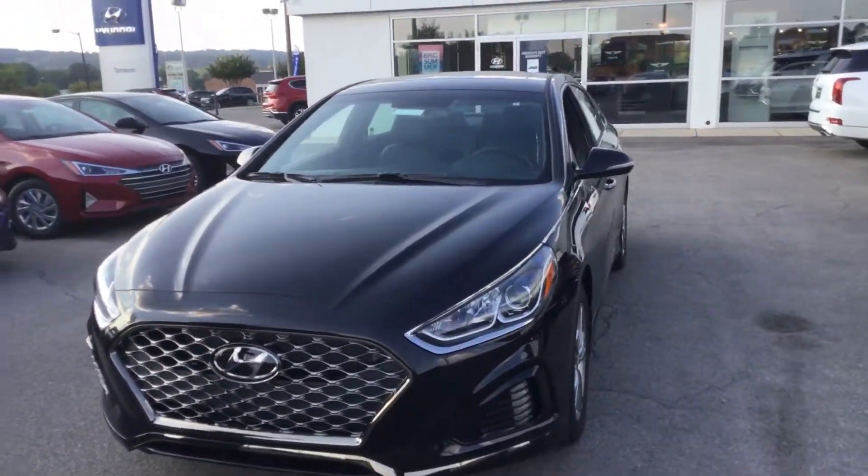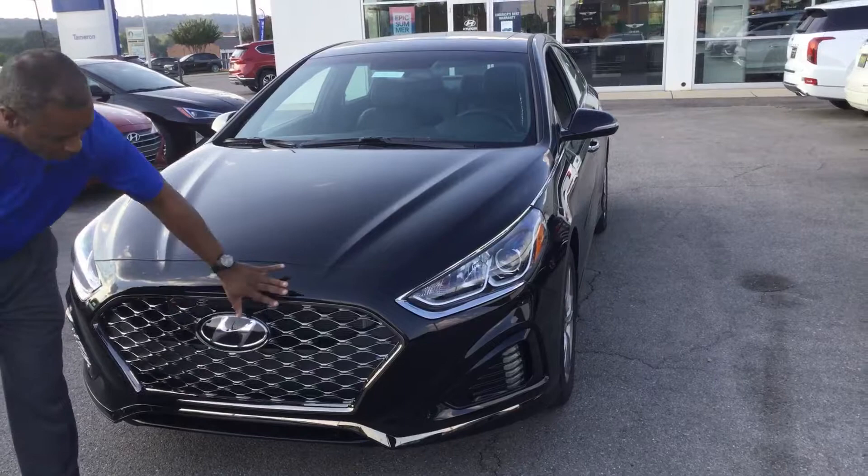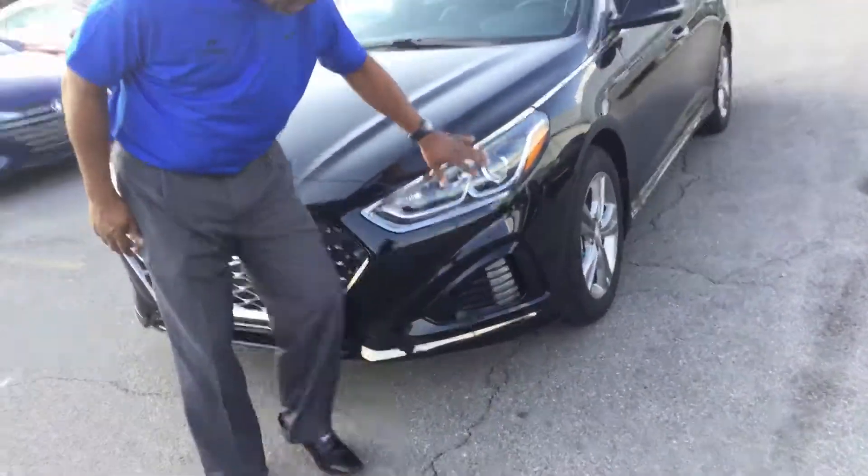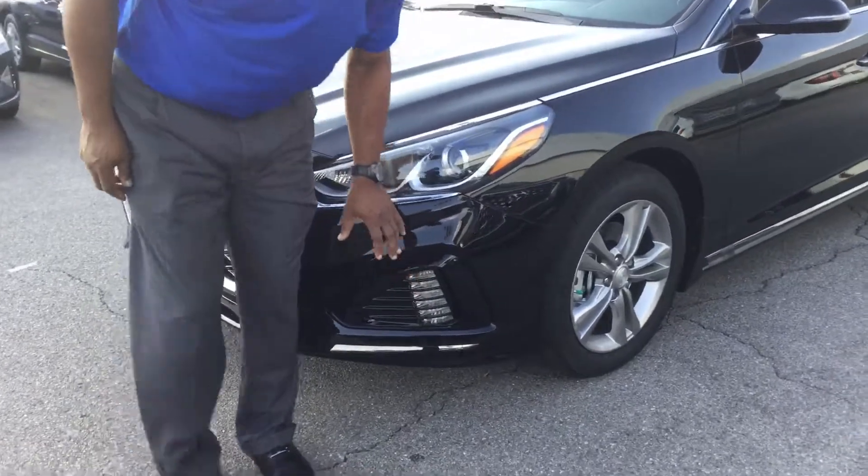One of the things you're going to notice about the Sonata is it's a very attractive vehicle. Beautiful honeycomb grille here with the H in it. You do have your wraparound headlights and beautiful daytime running lights here.